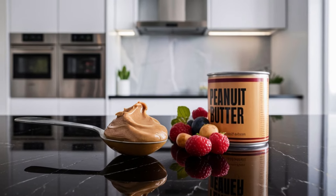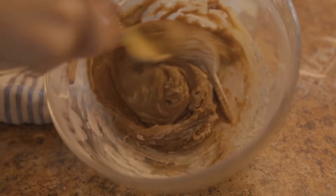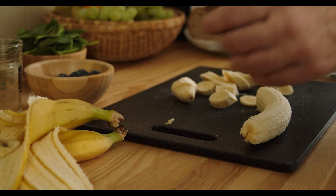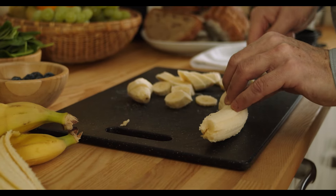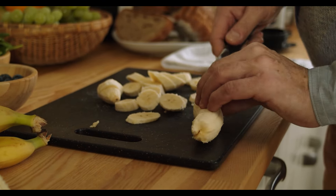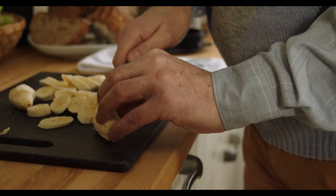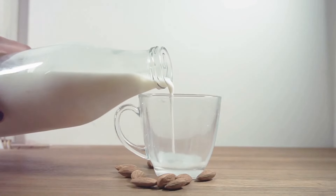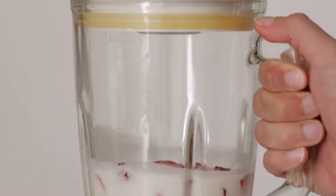Next, we need some healthy fats and fiber. A tablespoon of peanut butter is the perfect choice — it's packed with protein, healthy fats, and fiber, and it adds a delicious nutty flavor. For a boost of energy and sweetness, we're going to add a banana. Bananas are a great source of potassium, which is essential for muscle function, and they add a lovely creamy texture to smoothies. A handful of spinach will sneak in some extra nutrients without compromising the taste. Finally, a splash of almond milk to bring it all together — it's low in calories and has a subtle nutty flavor that complements the peanut butter perfectly.